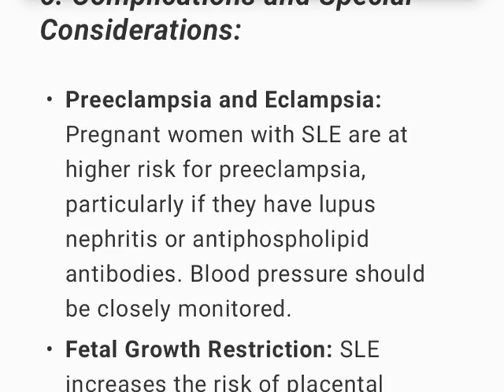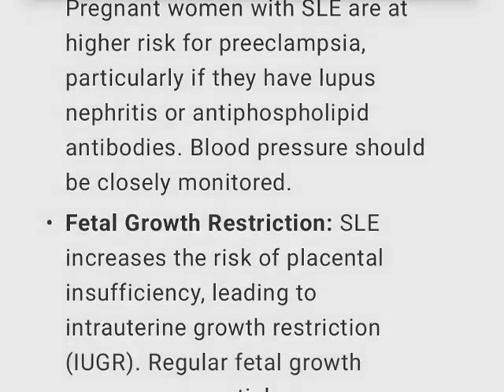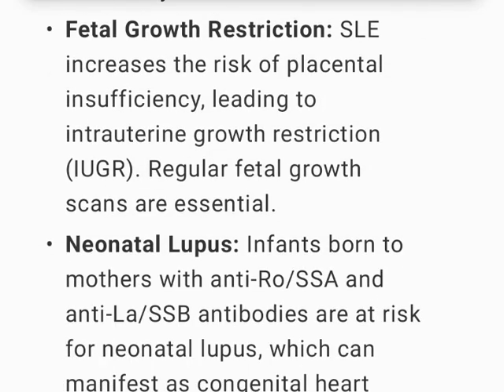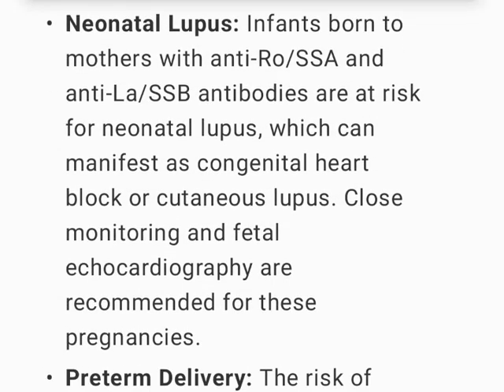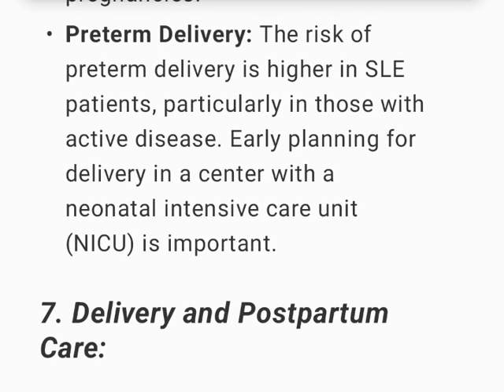Complications and special considerations: Pregnant women with SLE are at higher risk for preeclampsia, particularly if they have lupus nephritis or antiphospholipid antibodies; blood pressure should be closely monitored. SLE increases the risk of placental insufficiency leading to intrauterine growth restriction (IUGR); regular fetal growth scans are essential. Infants born to mothers with anti-Ro/SSA and anti-La/SSB antibodies are at risk for neonatal lupus, which can manifest as congenital heart block or cutaneous lupus; fetal echocardiography is recommended. The risk of preterm delivery is higher in SLE patients, particularly those with active disease; early planning for delivery in a center with a NICU is important.